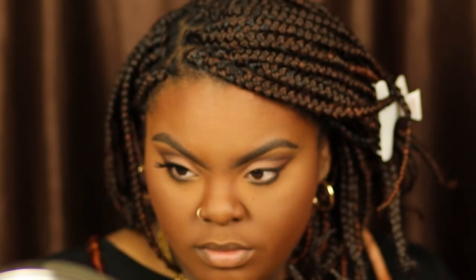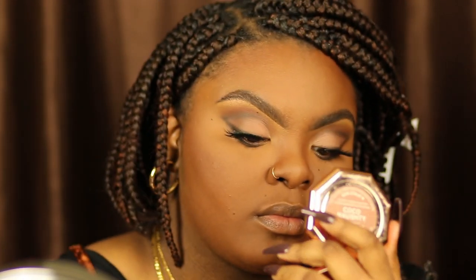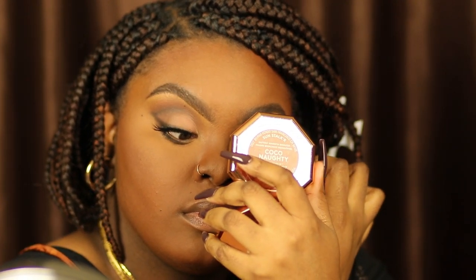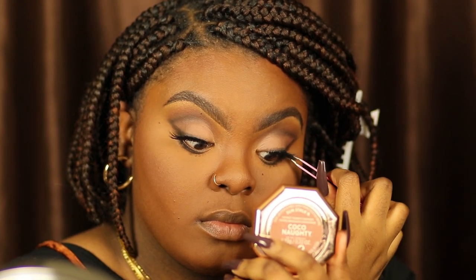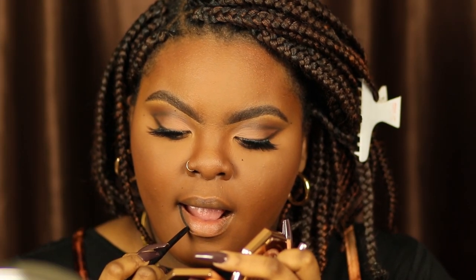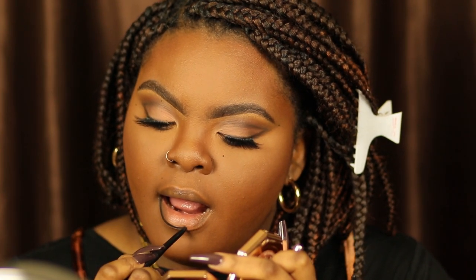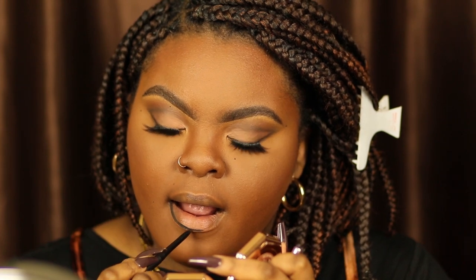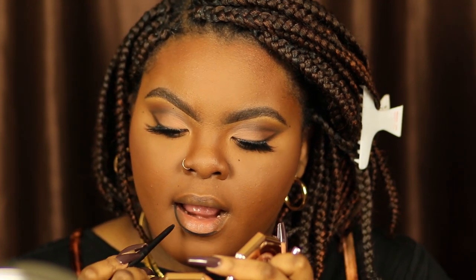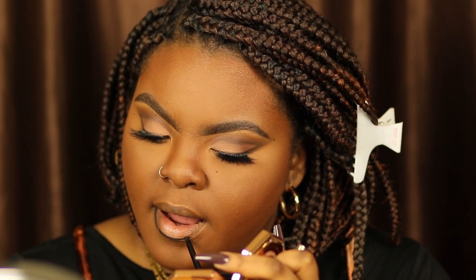These lashes are by Pure Cosmetics — they came in a set and I'll link them below. I didn't want anything too dramatic but I also didn't want anything too natural, so this is the perfect balance between the two. Now I'm going to take some black lip liner because if you know the 90s, black lip liner with a nude lip — or just black lipstick in general — is mandatory. That was the whole thing, so I'm taking this and lining my lips.